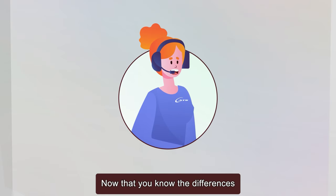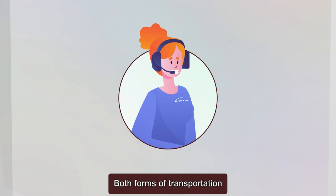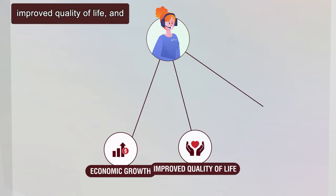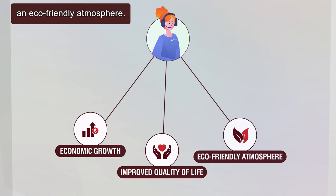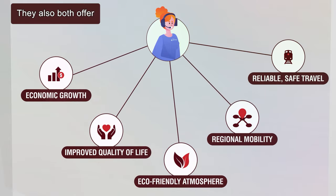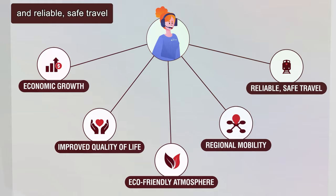Now that you know the differences between commuter and light rail, it is important to remember they share many of the same advantages. Both forms of transportation contribute to economic growth, improved quality of life, and an eco-friendly atmosphere. They also both offer regional mobility connections and reliable, safe travel around our region.